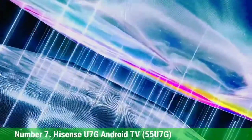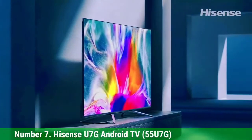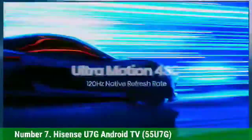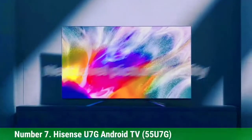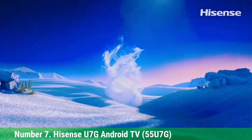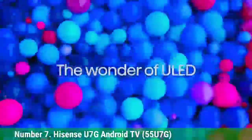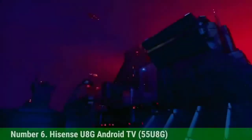Any TV that's good for gamers will usually do pretty well at everything else. Handling both Dolby Vision and HDR10 Plus formats, the Hisense U6NG has some of the best HDR support available, while Dolby Atmos sound means it has the audio to match. It impressed us in our testing, and it's more affordable than you'd expect given the feature set. Gamer or not, the Hisense U6NG Android TV is a solid 4K smart TV and under $1,000 too.